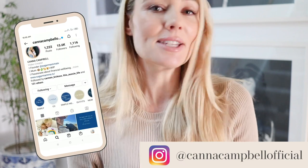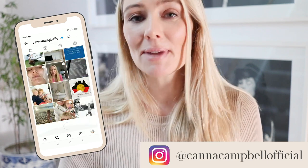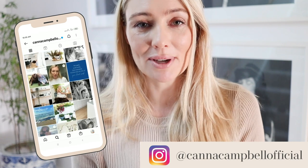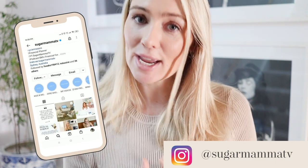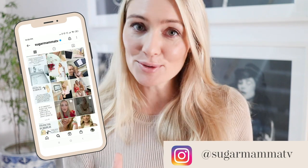Before we launch into today's quite fabulous frugal fashion video, I want to do a really quick shout out to my normal everyday Instagram account at Kanna Campbell Official. This is where I publish different additional content for you around minimalism, motherhood, capsule wardrobe, fashion, beauty, and other lifestyle topics. Make sure you're following me there, and of course, make sure you're also following me on Sugar Mama TV for all of your financially motivating and educational content from a financial planner myself.